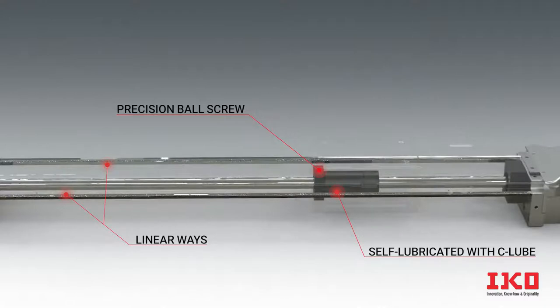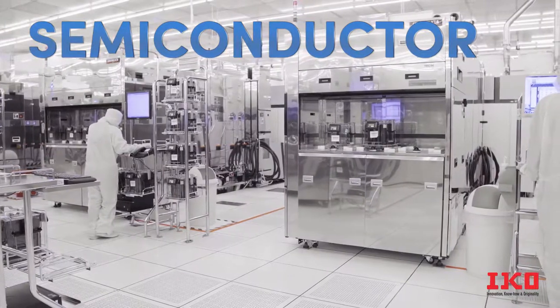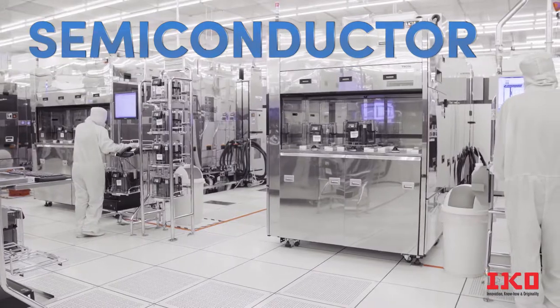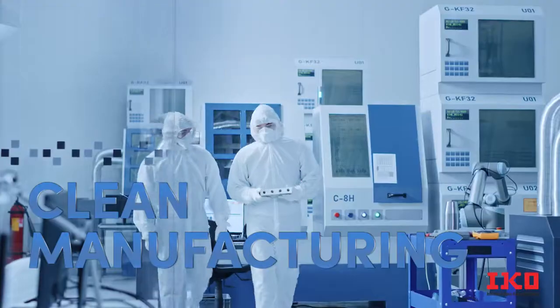With a combination of durable construction, sealing, positioning accuracy, and built-in lubrication, our TCEB positioning tables are well-suited for semiconductor, medical, and clean manufacturing applications.